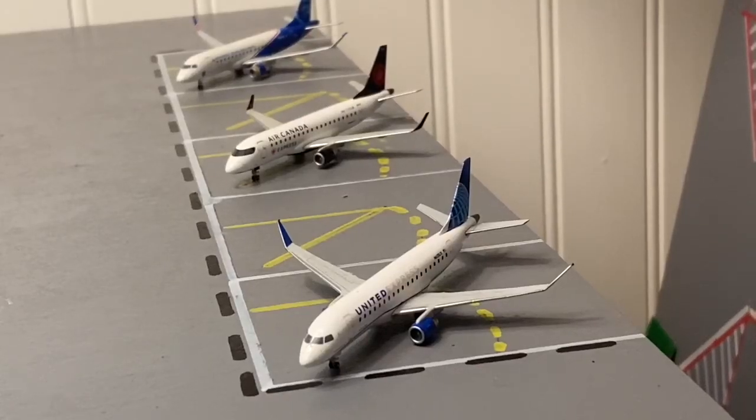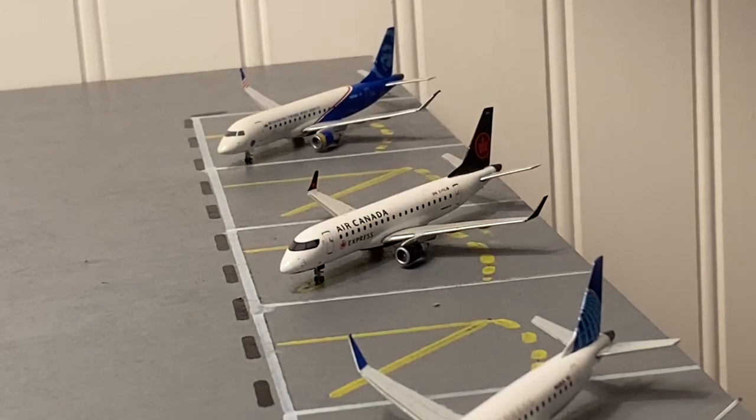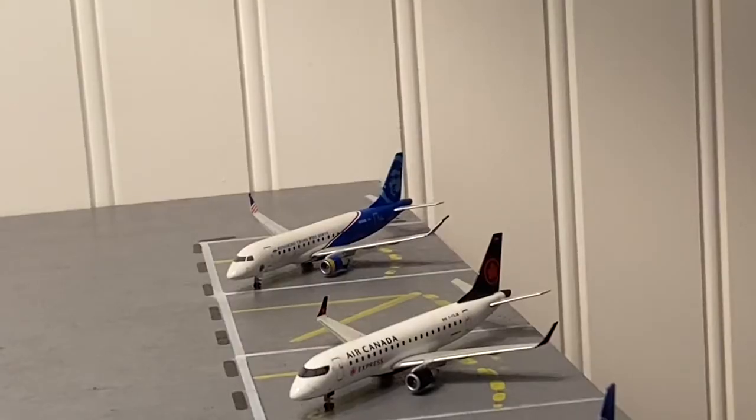Moving on to our express gates, here we have a United Express ERJ175 heading out to Denver. Right there we have an Alaska Express ERJ175 heading out to Montreal. And last but not least, we have an Alaska ERJ175 in the Honoring Those Who Serve livery heading out to Seattle.